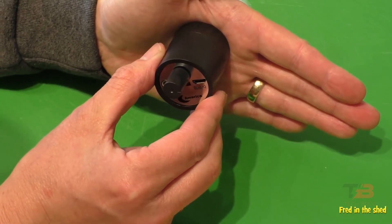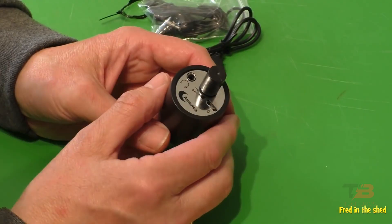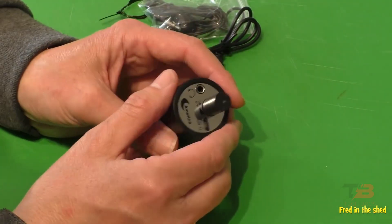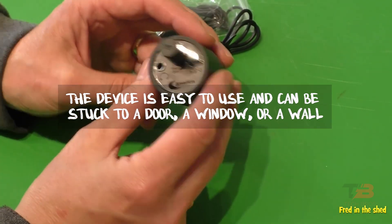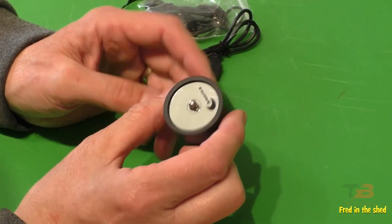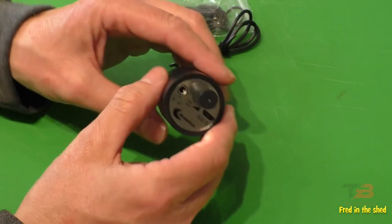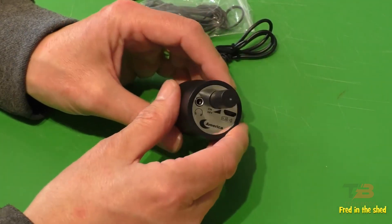A metal probe with high sensitivity makes it easy to hear everything. It has headphones and is about the size of a jellyfish. It has a charging port, an earphone port, and a knob to turn it on and off. The device is easy to use and can be stuck to a door, a window, or a wall. It can also pick up sounds from wooden brick walls, windows, doors, and armor plates, and can be used as a recording pen.